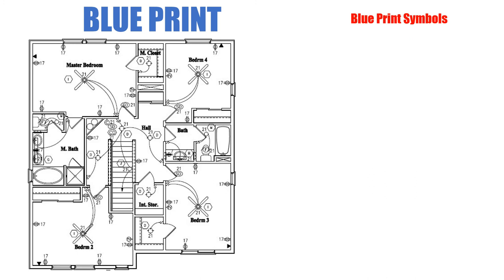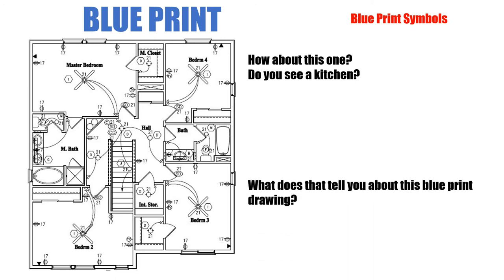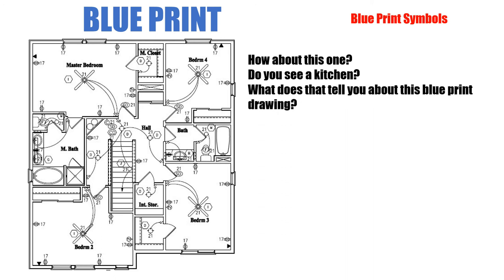Now let's take a look at this blueprint — it has a few little twists. Can you see the kitchen anywhere in this blueprint? Take a minute and search through it. What does it tell you about this blueprint drawing? Because there is no kitchen — it doesn't show a kitchen.